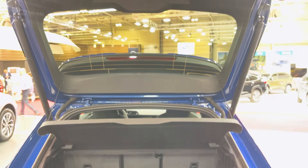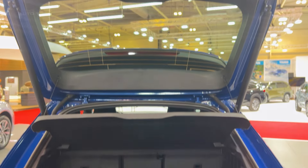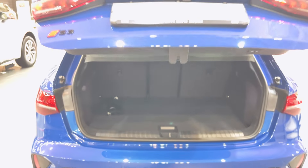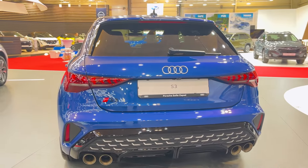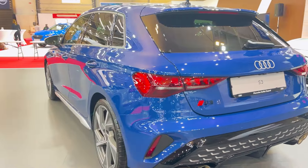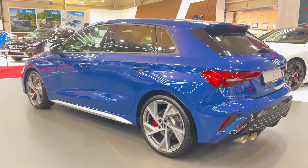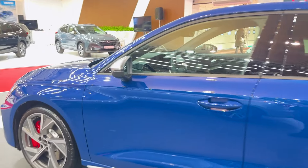Is it worth it? On paper, this is much more than just a facelift. The extra power is great, but it's the torque splitter tech and chassis upgrades that really have me intrigued — this could be the most fun S3 we've ever seen. The 2025 S3 looks like a serious contender in the premium compact segment. With Mercedes and BMW breathing down its neck, Audi needed to bring its A-game, and it looks like they've delivered. We'll reserve final judgment until we can get behind the wheel, but things are looking promising.